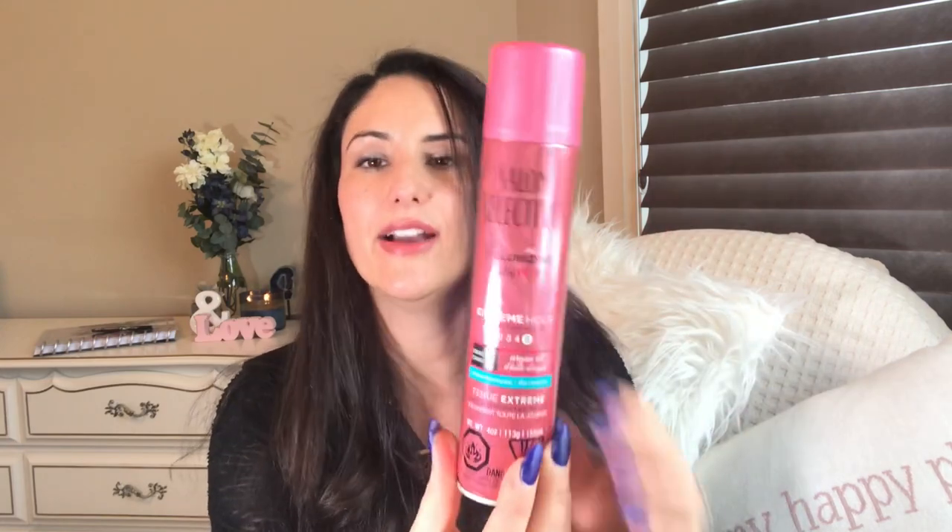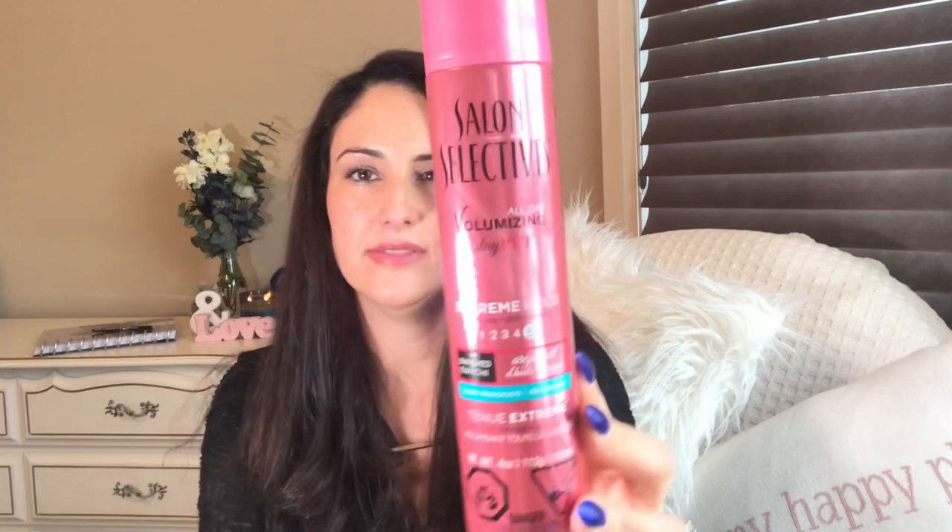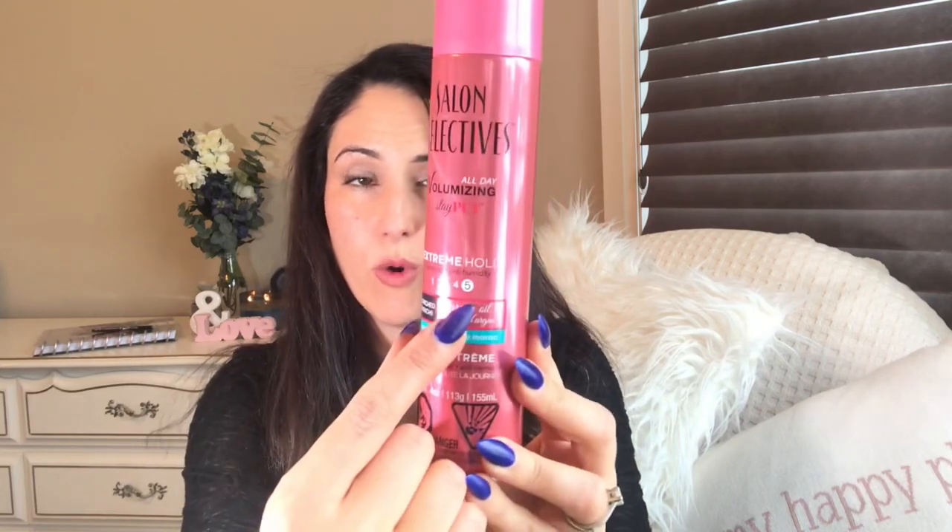I did purchase some Salon Selectives — I was going to grab the dry shampoo but put it back and just grabbed the extreme hold instead. It's Salon Selectives Argan Oil, a level five for extreme hold hairspray. I love the smell of Salon Selectives.